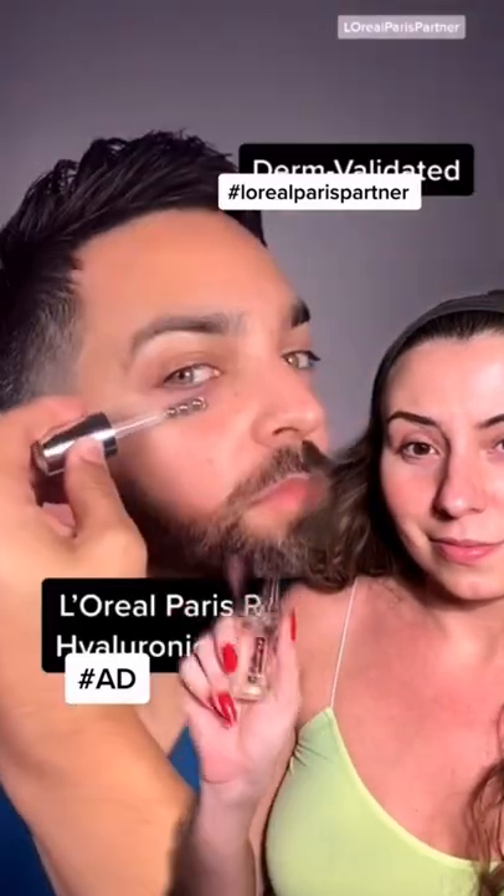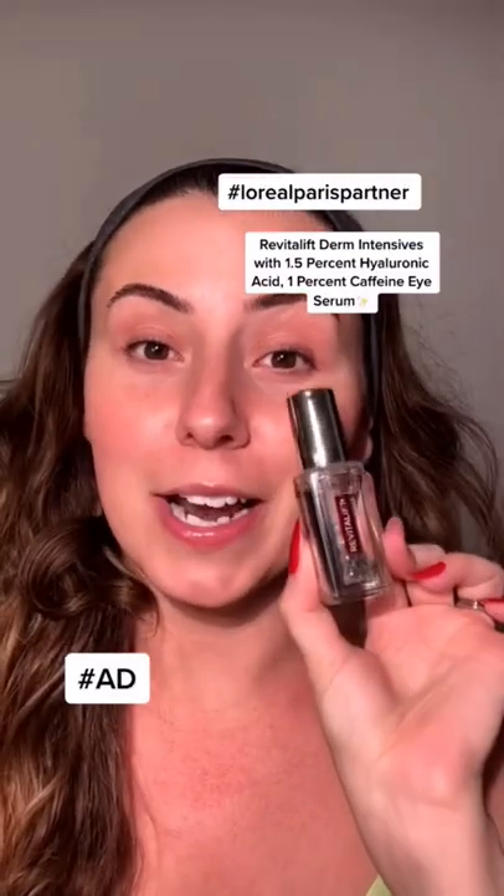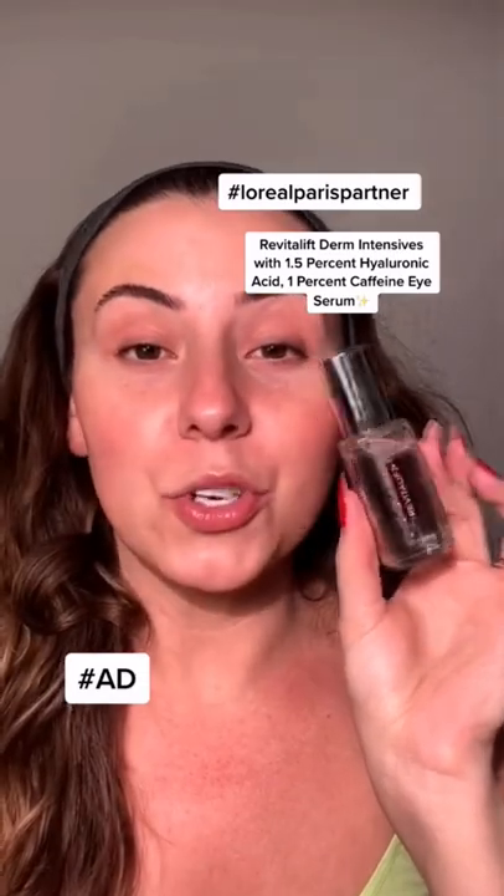Thinamide to brighten dark circles — all three of these ingredients are found in L'Oreal's new Derm Validated Eye. Dr. Schaal said I need to try this, so I need to try this. This is L'Oreal's new Hyaluronic Acid and Caffeine Eye Serum.